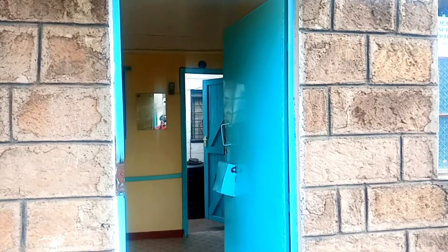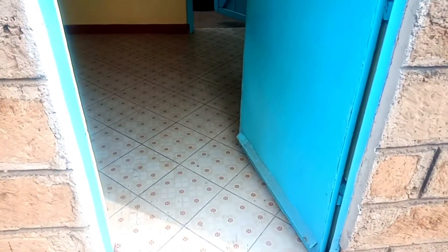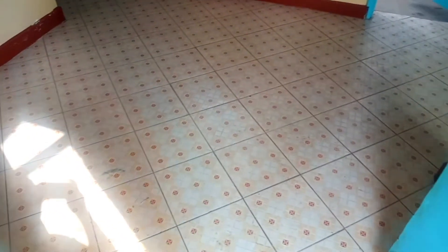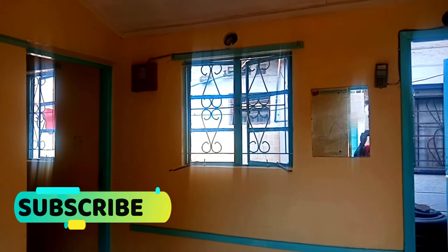Let's get started. This is the entrance of the house — this is the outside view. The lighting in the house is perfect. This is the living room area; it has two windows, so the lighting is perfect.